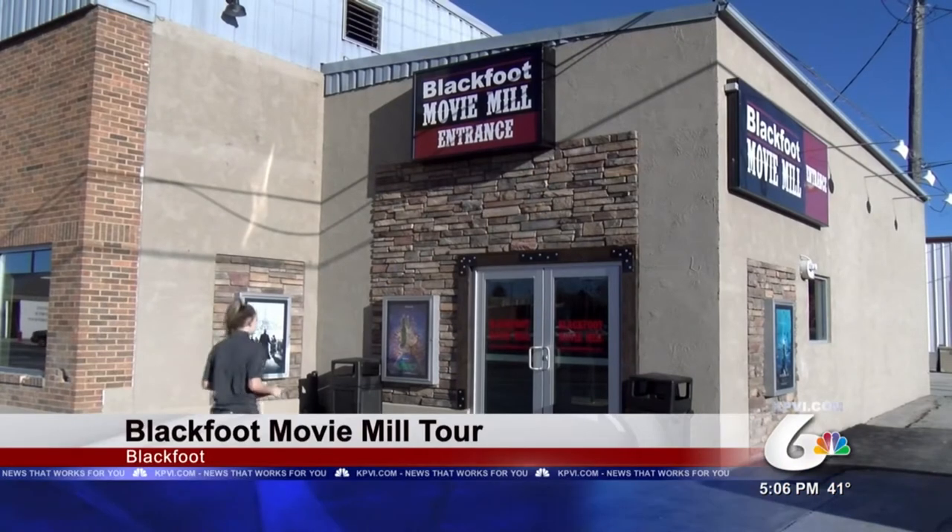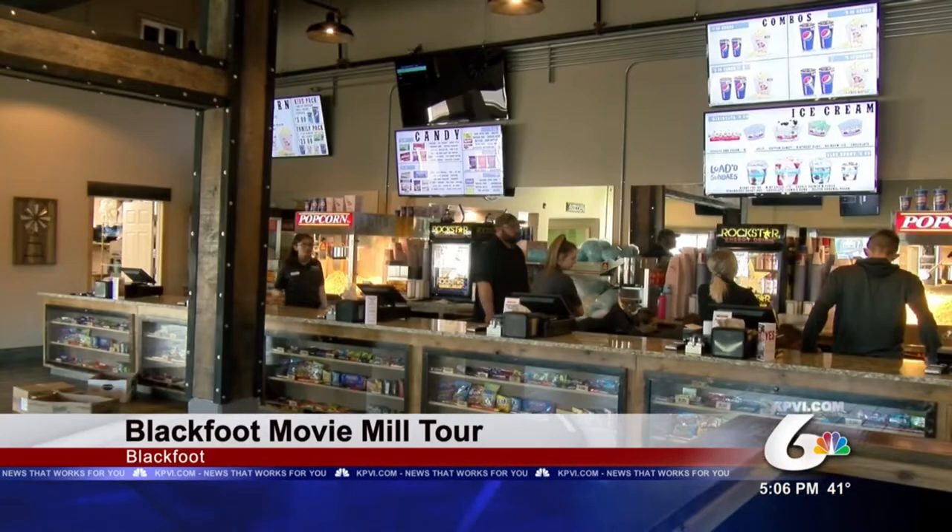Blackfoot finally has a movie theater of its own again. After almost exactly a year of construction, the much-anticipated Blackfoot Movie Mill opened its doors a couple weeks ago.